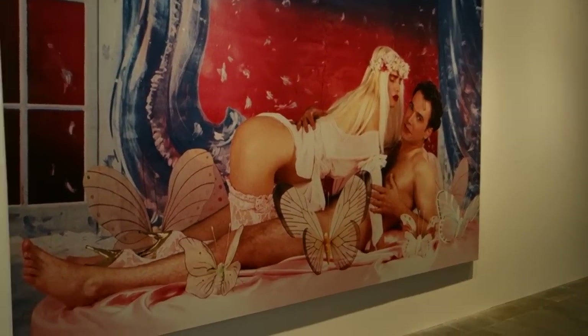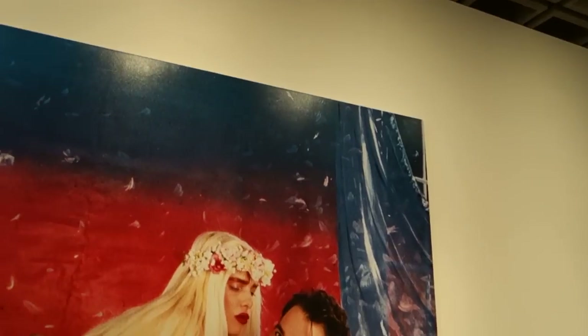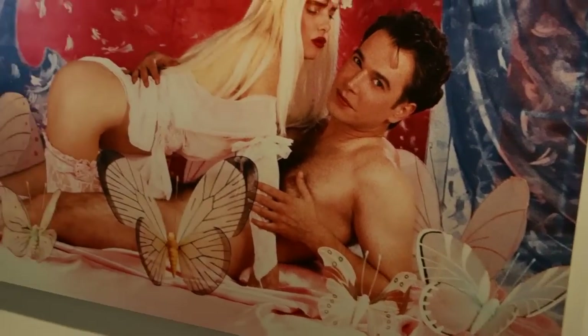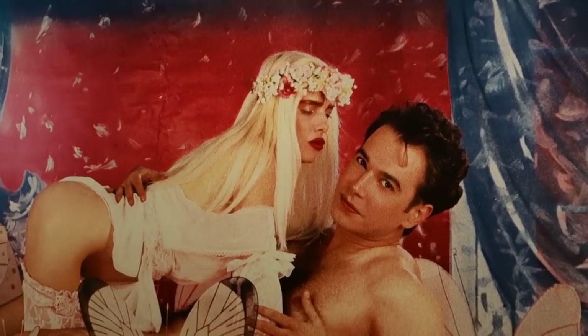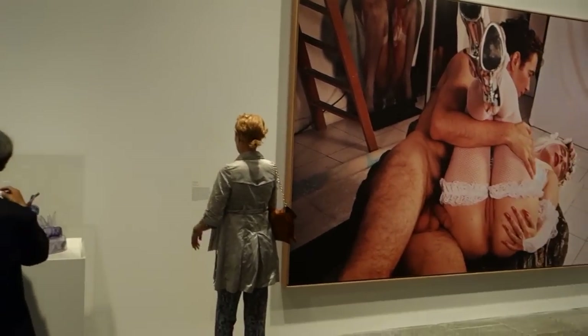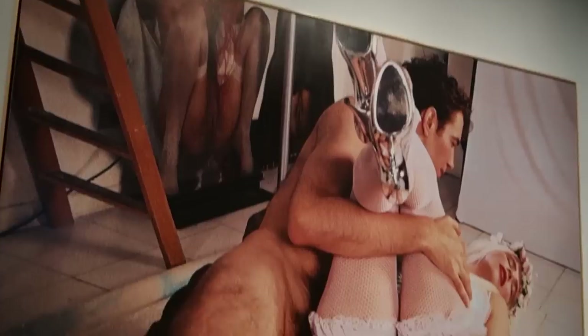A lot of people thought Jeff kind of went off the track when he got involved with the soft porn end of the art thing. It's got a lot of makeup on there. Somebody's talking about the fluffer — Jeff's fluffer.